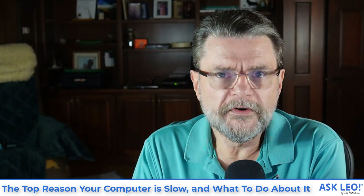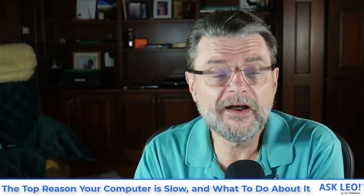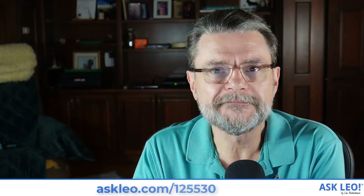For the article on which this video was based, for updates, links, and comments, visit askleo.com/125530. I'm Leo Notenboom. This is askleo.com. Hope that was helpful. Thanks for watching.